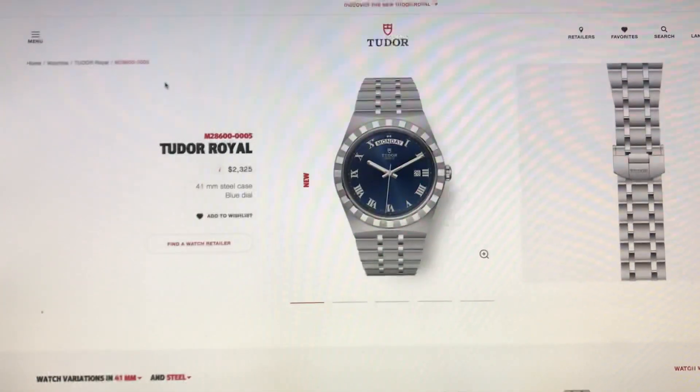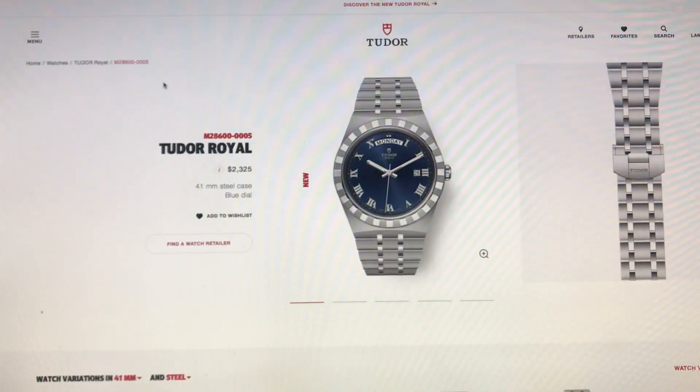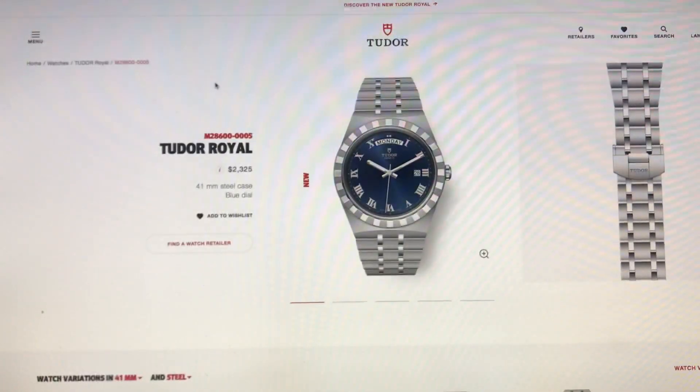Greetings everybody out there in the watch-loving world. It is 7:15 a.m. here in the beautiful midwestern United States, and I would like to talk about a new watch Tudor came out with: the Tudor Royal.